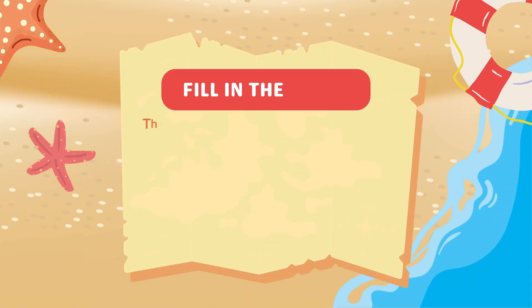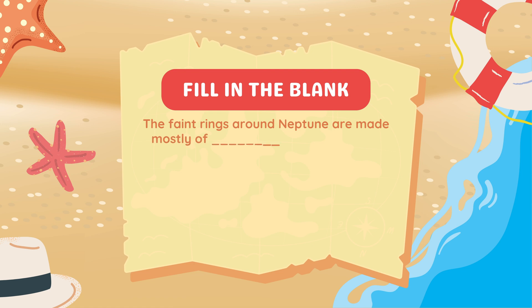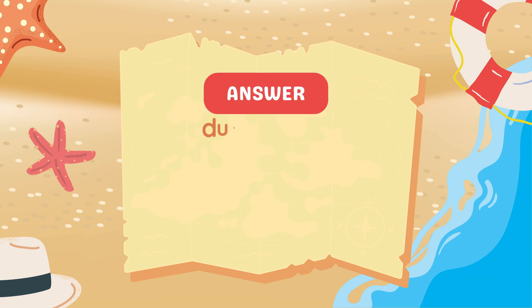Fill in the blank. The faint rings around Neptune are made mostly of blank and blank. Dust and ice.